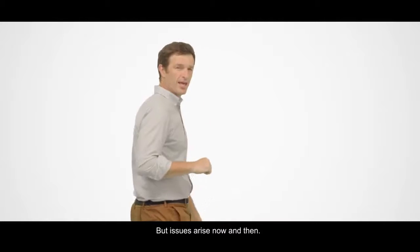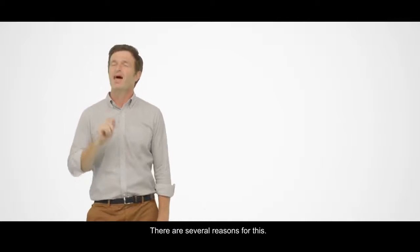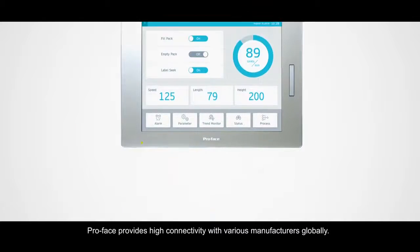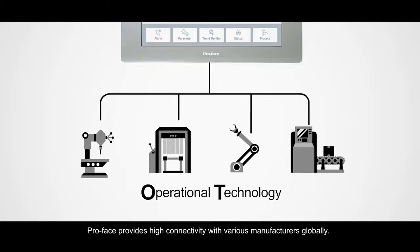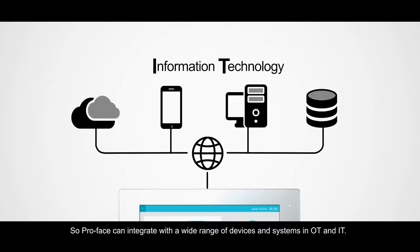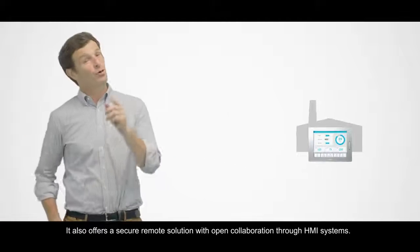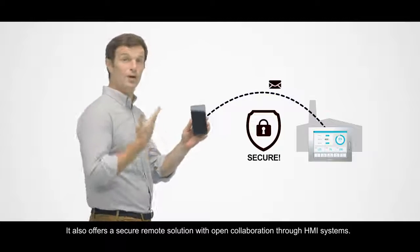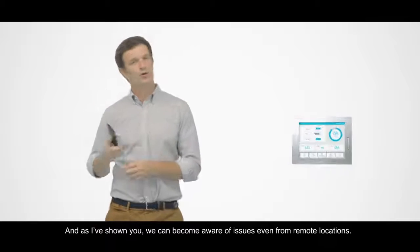But issues arise now and then, so our standard solution is a Pro Face system. There are several reasons for this. Pro Face provides high connectivity with various manufacturers globally, so Pro Face can integrate with a wide range of devices and systems in OT and IT.